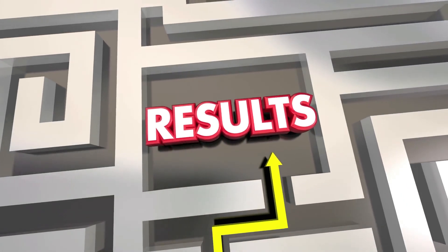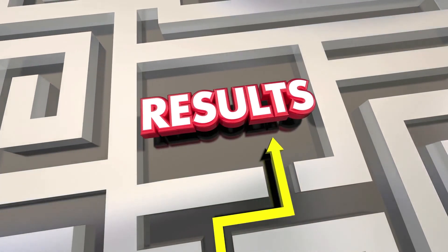You might deliver your presentation a thousand times — like the case of John, he gets sick of it. But your customer only hears it once. First time, it's fresh for them. Stick with what works and what yields results.